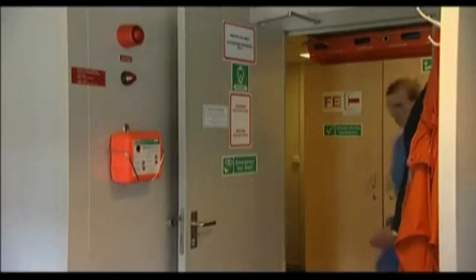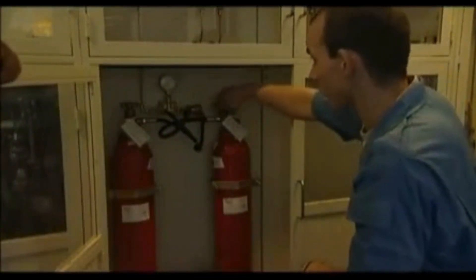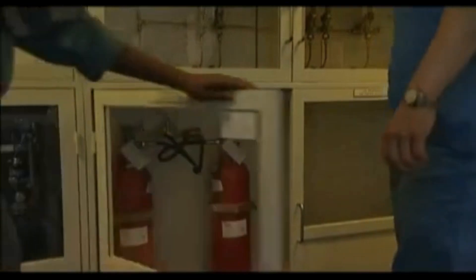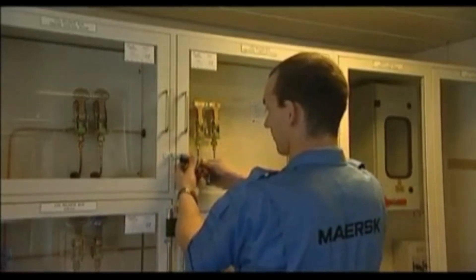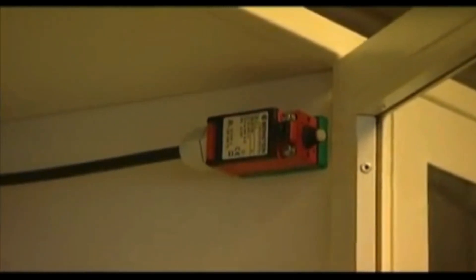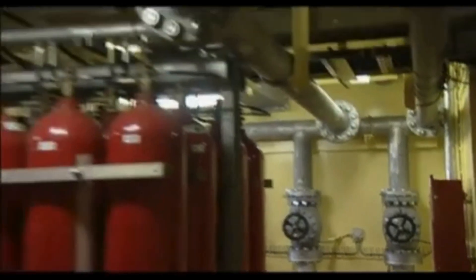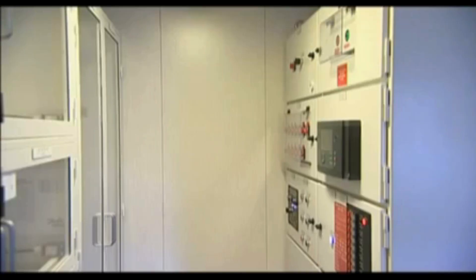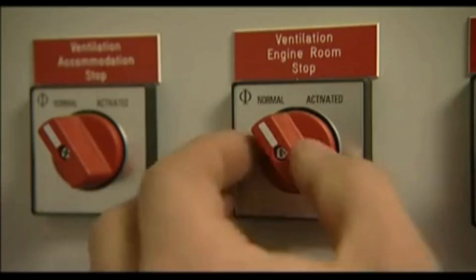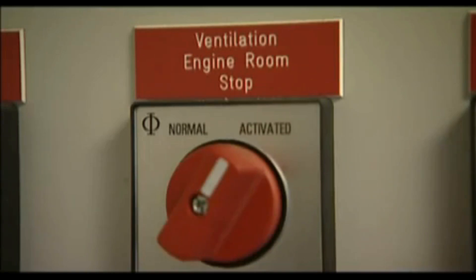Two officers should be involved in releasing the carbon dioxide. Generally, the master instructs a senior officer to release the gas, and this officer is accompanied by another officer to carry out the actual operation. Usually the general alarm will be sounding. Opening the cabinet usually sounds the carbon dioxide general alarm in the engine room, turns off the engine room ventilation, and closes the fire flaps. As there's usually only enough carbon dioxide for one shot, there's no point putting it into a fully ventilated space. If these actions are not automatic, the operator will need to stop the ventilation, close the flaps, and then wait ten seconds before releasing the carbon dioxide.